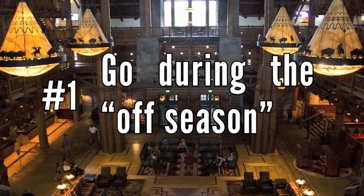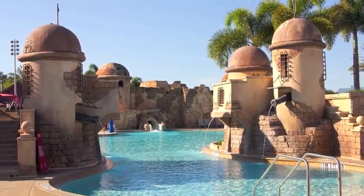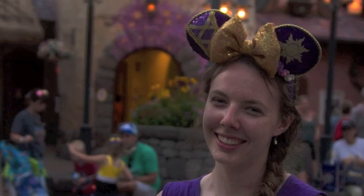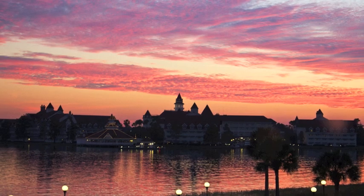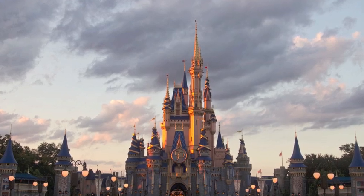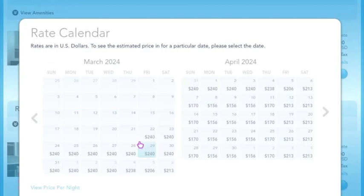Number 1: Go during the off season. Off season at Disney is hard to pin down. The hotel prices and ticket prices vary month to month, and even day to day. Typically, you will find the cheapest hotel prices in January and September, and the cheapest theme park tickets in September. Be sure to check the rate calendar for the best deals on Disney hotels.